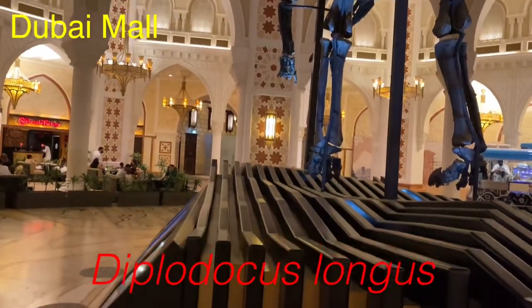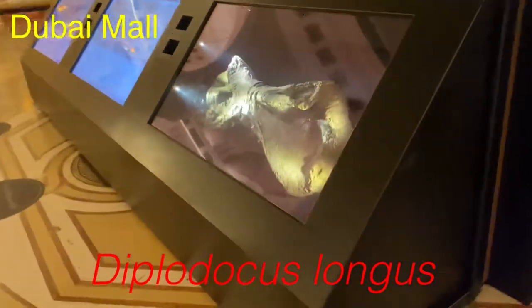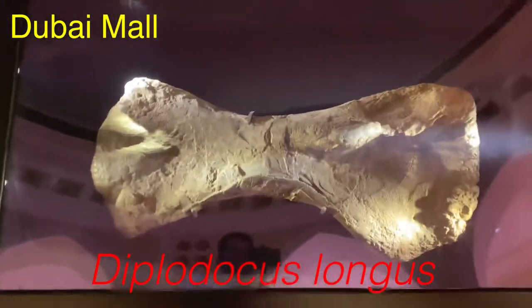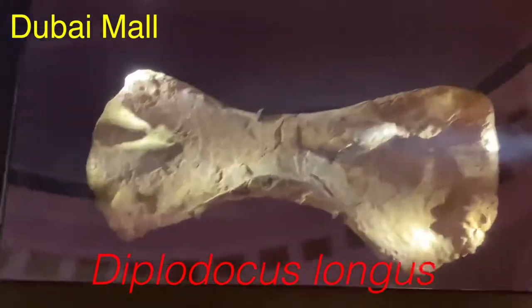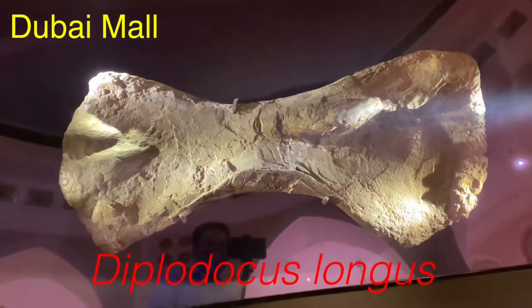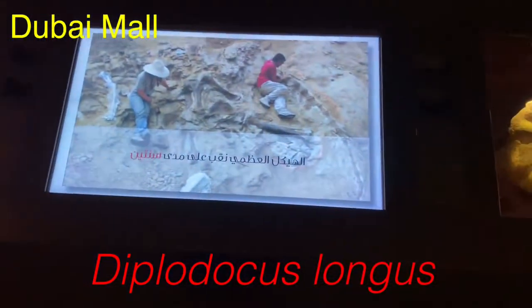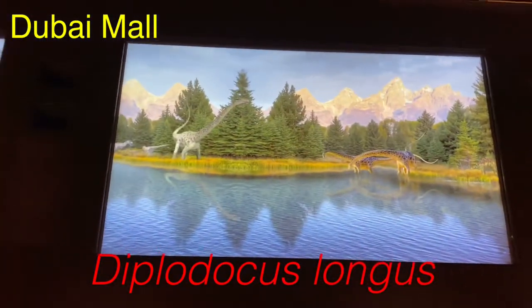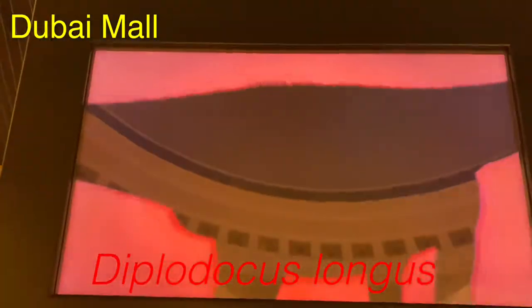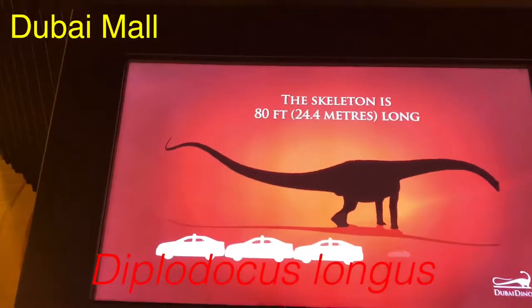The legs are also pretty long on this guy. Is that a bone, guys? That is definitely a bone — look at that, that's massive. That is the bone. And here we have a fossil, and that is the Diplodocus Longus. You can just call it Diplodocus, because that's what I call it.